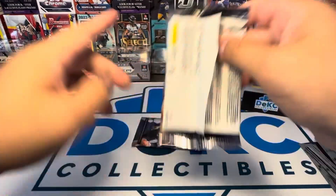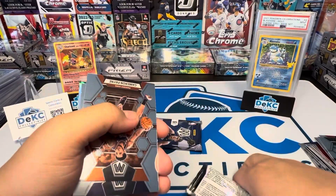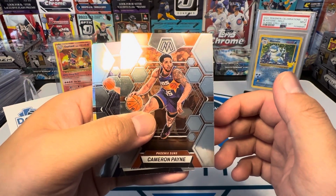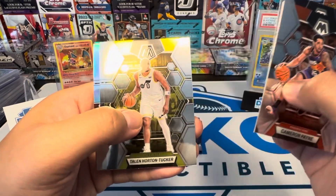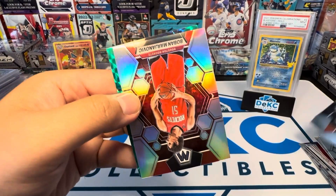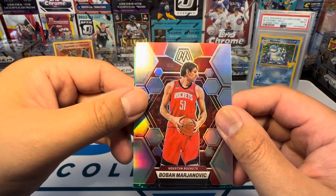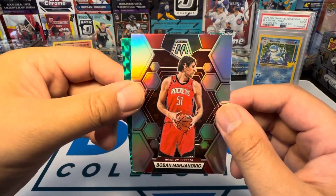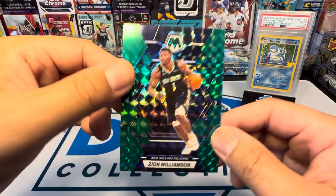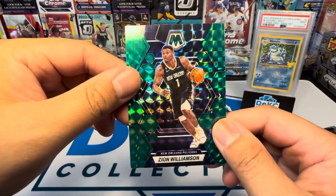All right, last two packs. These packs are ripping pretty easy. Cameron Payne, Nikola Jokic, Taylin Horton Tucker, Luke Kennard, and a Silver. Boban Marjanovic — I know this guy, I don't know how to pronounce his name though. We got a Zion on the back. Very cool, like that. Very nice.